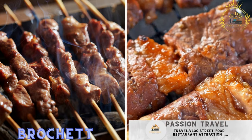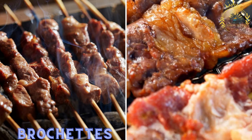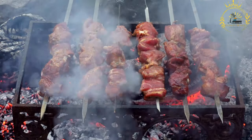Passion Travel is a channel specializing in all things travel and street food. Brichettes are skewered and grilled meat, typically beef or goat, seasoned with local spices. They are a popular and flavorful street food in Chad and many other parts of Africa.